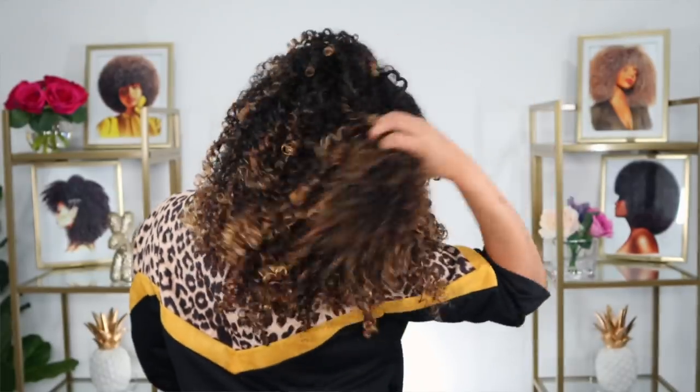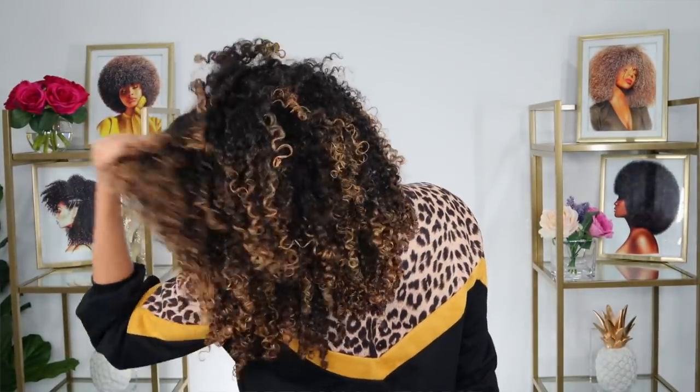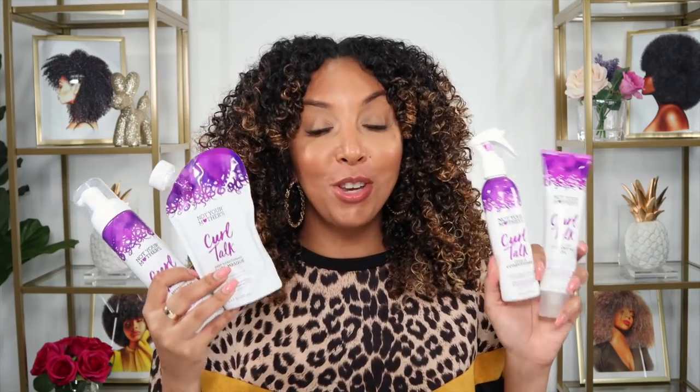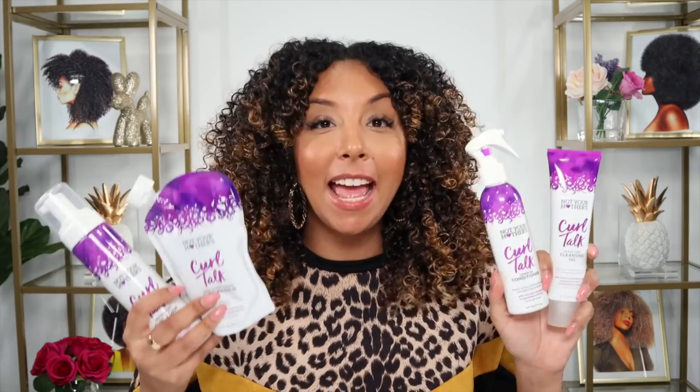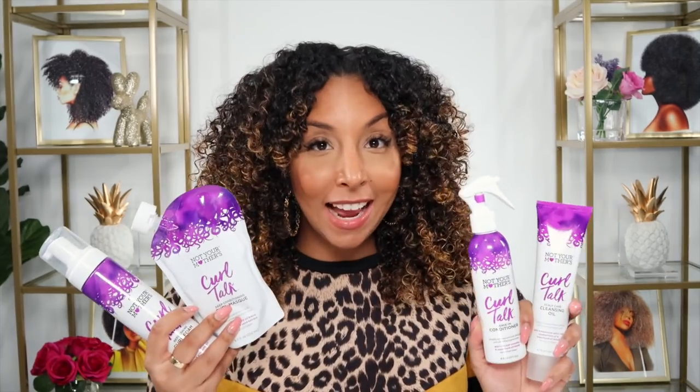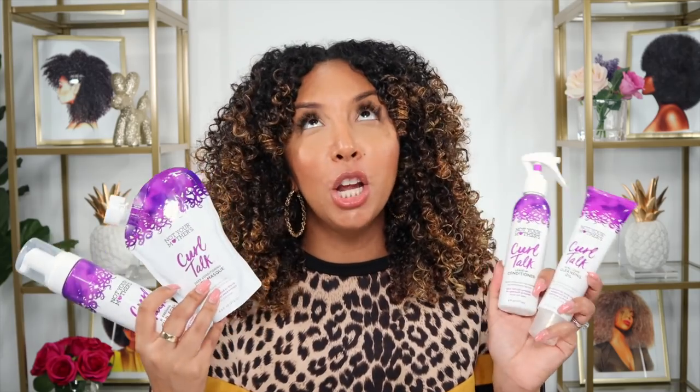It's a very easy refresh and you get a huge bottle — this is eight fluid ounces, so it should last you a very long time, especially just using a little bit each day to refresh on day two, three, four, or five. So now you are the first to know about the new Curl Talk products from Not Your Mother's. They are all available at Ulta Beauty starting today. I love how affordable Not Your Mother's products always are — the cleansing oil and the mask are $8.99, and the leave-in conditioner and the foam are only $7.99. Stock up now!